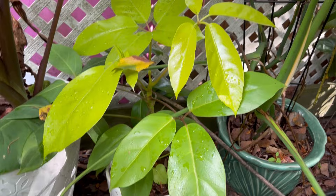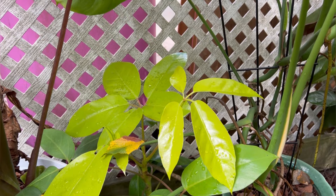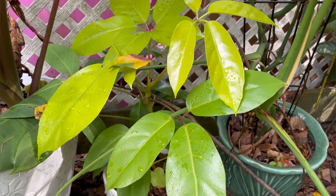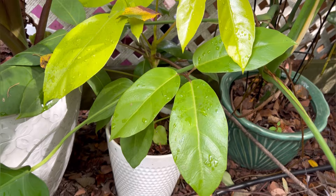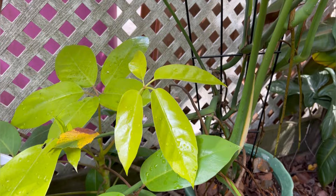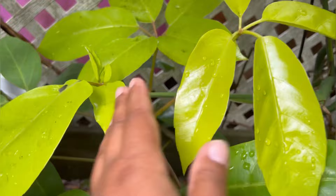Next up is a schefflera, or umbrella tree. This one has a lighter, almost neon foliage. I've had this for several years, and it was showing a pest issue in the house, so I moved it outside. The leaves started to brighten up — typically in my house it's a bit shadier, so bright-colored leaves tend to darken. But this plant looks amazing and is definitely coming back inside. It's got new leaves coming in that look great.